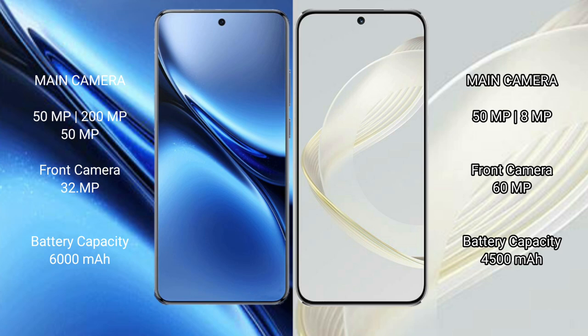The Vivo X200 Pro packs a 6000mAh battery with 90W fast charging support. The Huawei Nova 11 has a 4500mAh battery with 66W fast charging support.